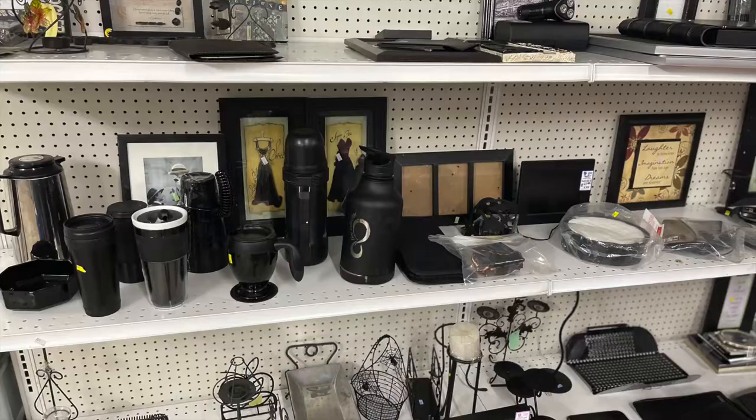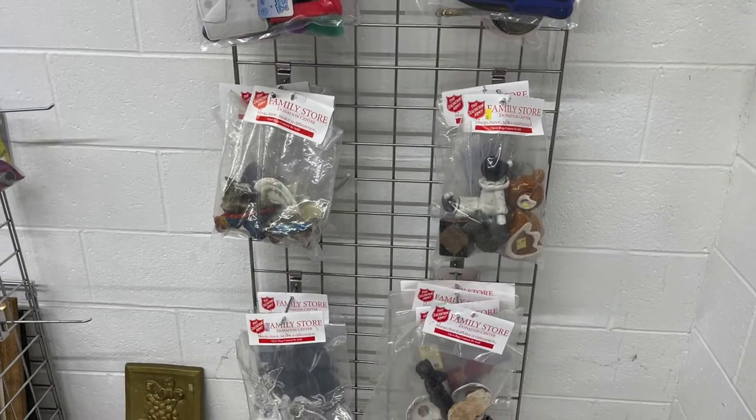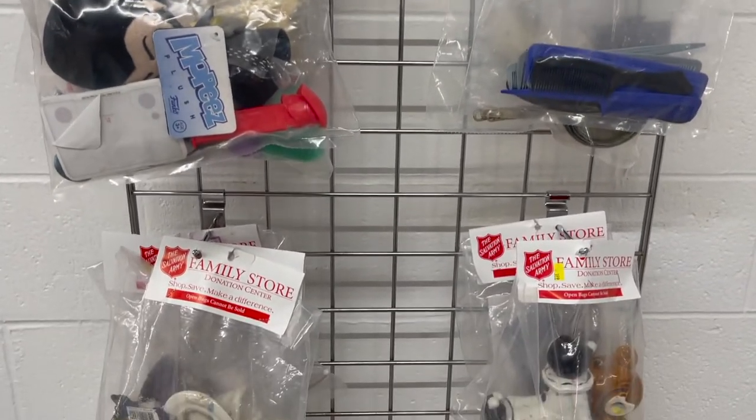I love to see the color organization once again at the Salvation Army. The big find at the Salvation Army was in their grab bags. I found so many grab bags to take home.